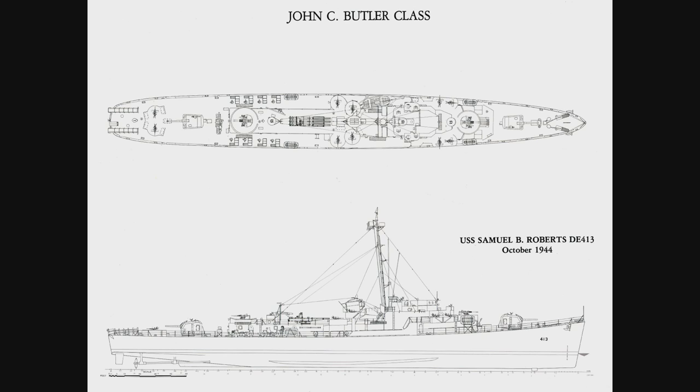Hello, fleet, and welcome back to episode 24 of Know Your Ship with me, Chase, and today's episode is going to be about the John C. Butler-class destroyer escorts.